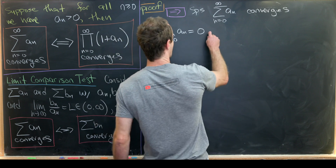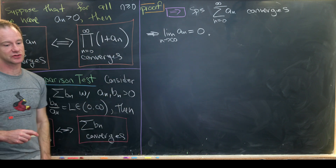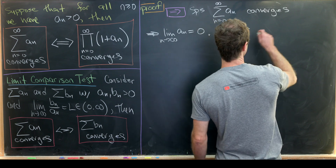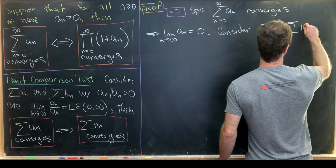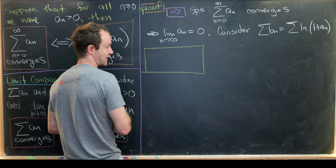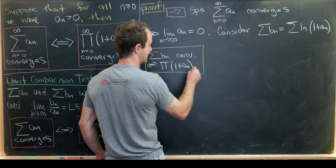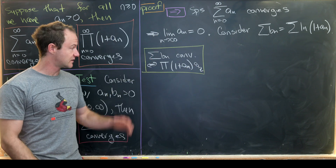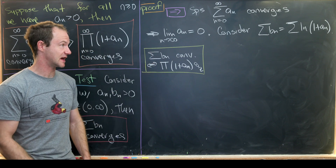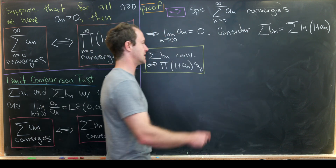Now let's consider the right-hand side. A product converges if and only if the natural log of the product converges. That motivates us to define a new series: the sum of b_n = the sum of ln(1 + a_n). We'll use the fact that this sum of b_n converges if and only if the product of (1 + a_n) converges — that's actually an equivalent definition of convergence of an infinite product. Now we apply the limit comparison test to b_n and a_n.